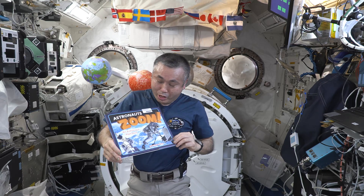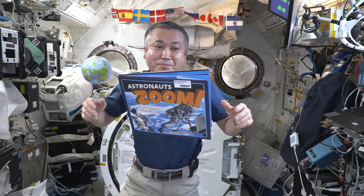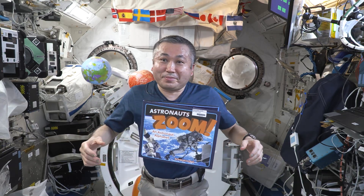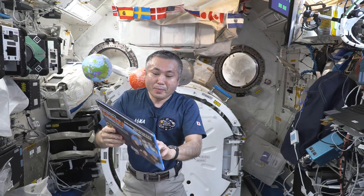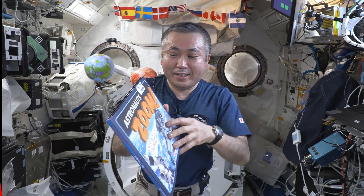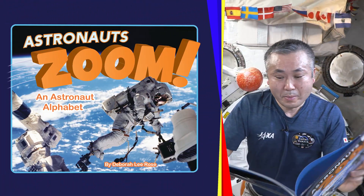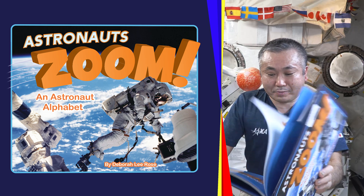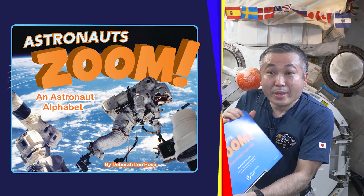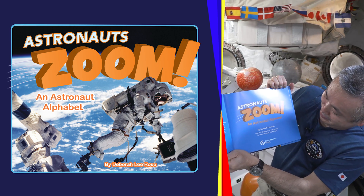Our story today is called Astronauts Zoom. Let's get started. Astronauts Zoom. Astronauts Alphabet.